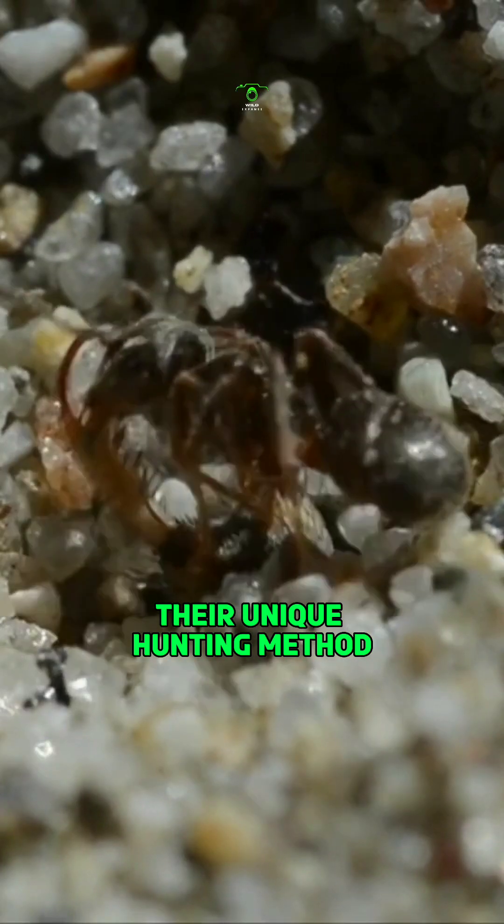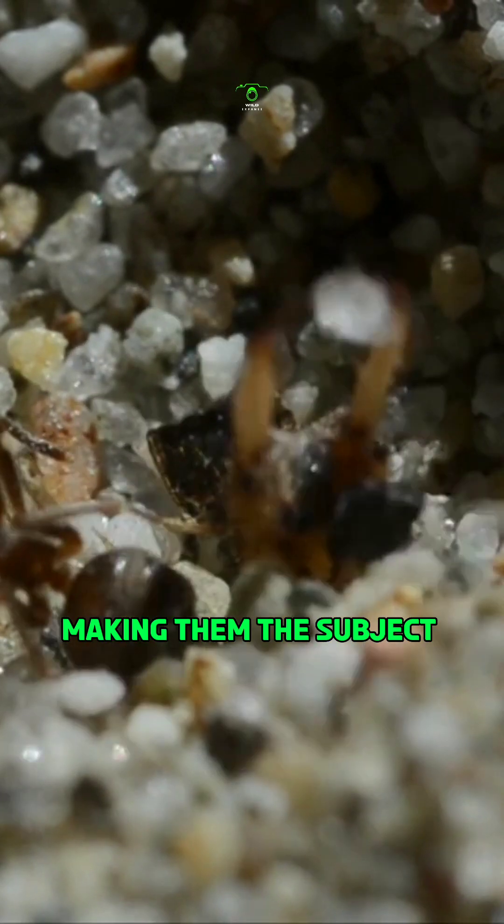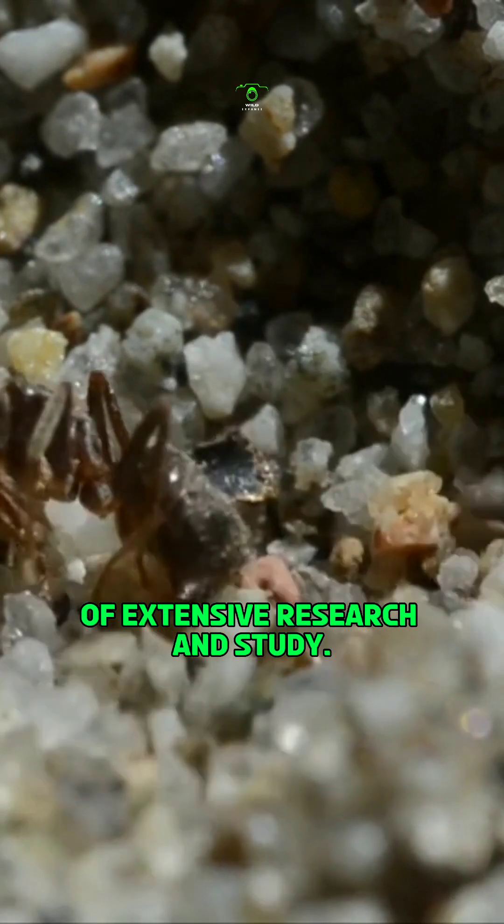Their unique hunting method and intricate life cycle have captivated scientists and naturalists alike, making them the subject of extensive research and study.